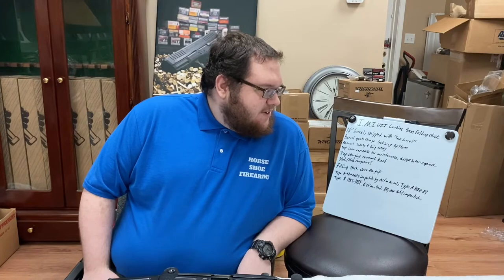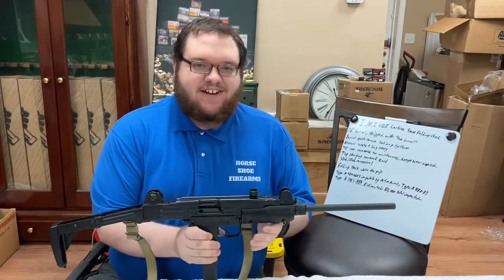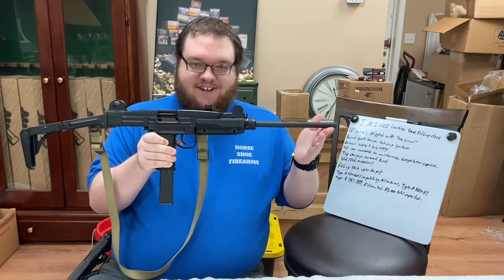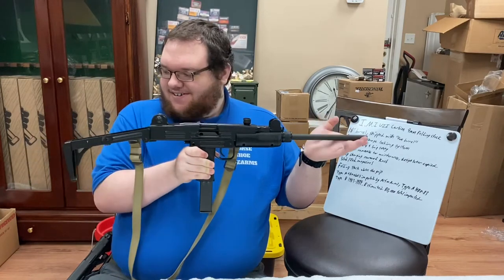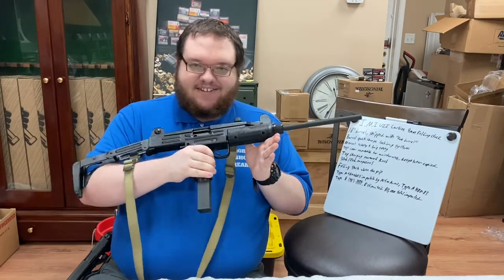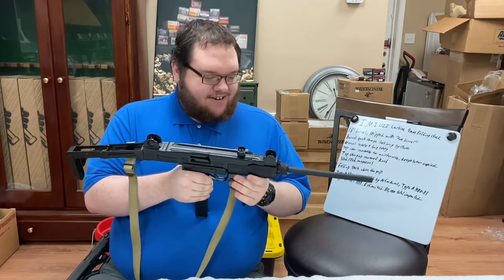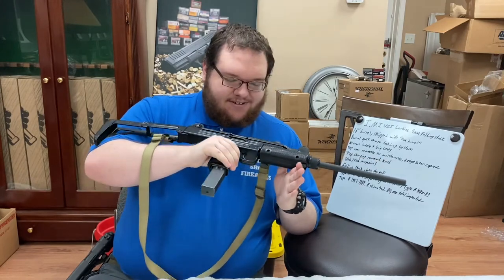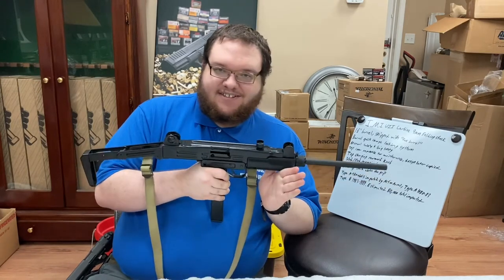I'm Colt Stephens from Horseshoe Farms and today we're going to be talking about the IMI Uzi carbine. This is quite a rare gun — we're going to be talking about the gun behind the legend. You see this gun very often in movies, but rarely have we had an opportunity to see one like this. If you've watched a lot of the 80s and 90s movies, you'll definitely recognize this. It's a very sought after, well known firearm and we actually have the chance to see one in person today here on our channel. It's not every day you see one of these — this is certainly a rare firearm.